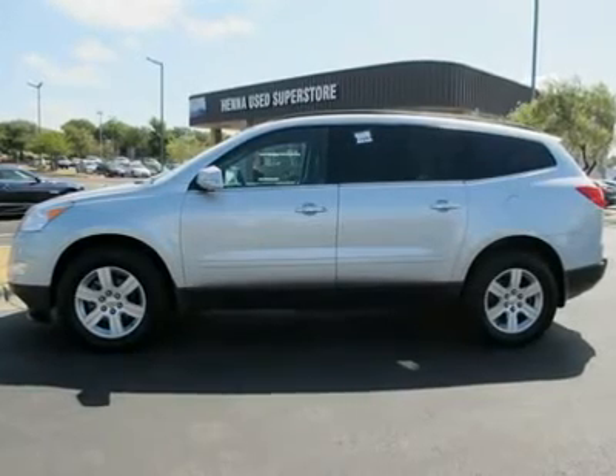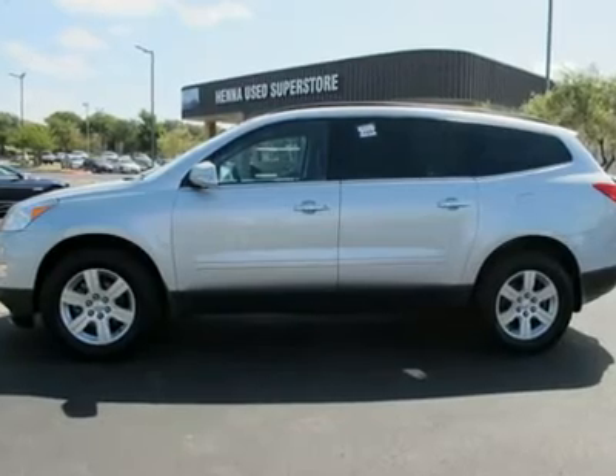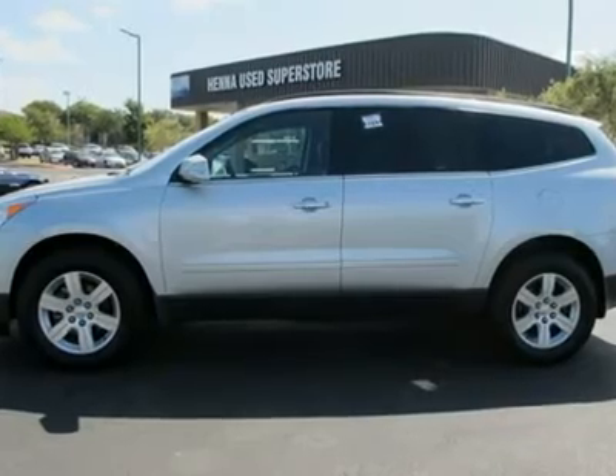Front wheel drive, power steering, ABS, four-wheel disc brakes, aluminum wheels, front all-season tires, rear all-season tires, temporary spare tire.